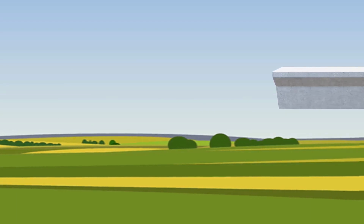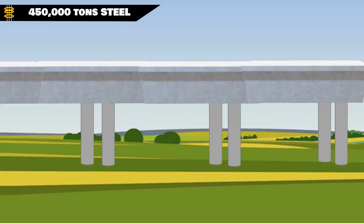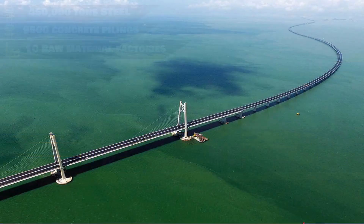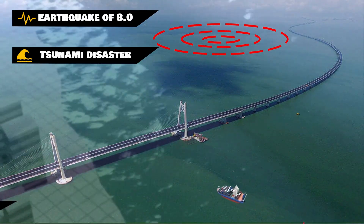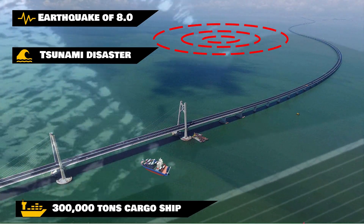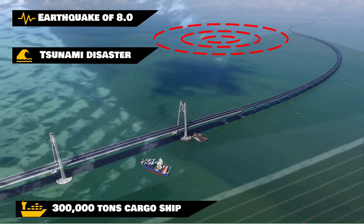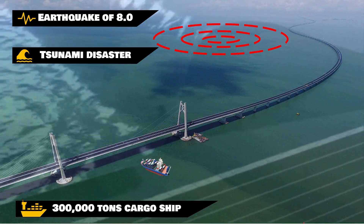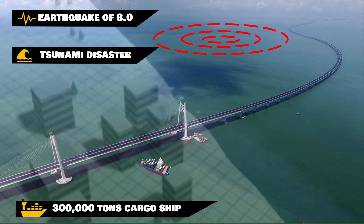Collectively, the whole bridge used 450,000 tons of concrete to complete. The continuous operation of 10 factories provided the raw material used for construction, making construction at an excellent speed possible. The Danyang-Kunshan Bridge was completed in 2010, connecting the two cities of Shanghai and Nanjing. The world's longest bridge has been designed to withstand an 8.0 magnitude earthquake, as well as tsunamis and an accidental collision with a container ship weighing 300,000 tons.